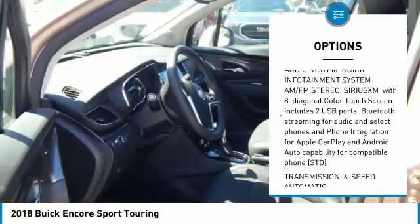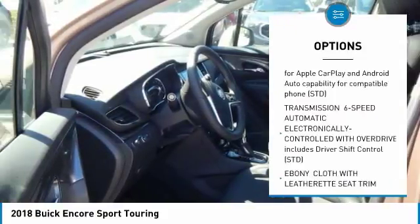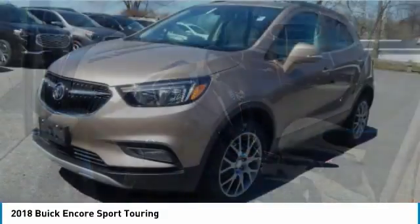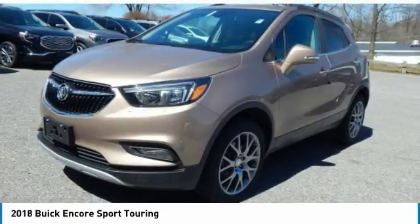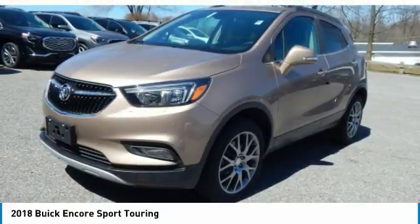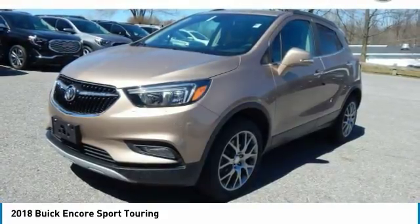Keyless entry, steering wheel audio controls, all-wheel drive, remote engine start, Bluetooth, leather-wrapped steering wheel, adjustable steering wheel, power steering, keyless start, aluminum wheels. This vehicle offers reliability and good looks at a great price. So come in and take a test drive today.